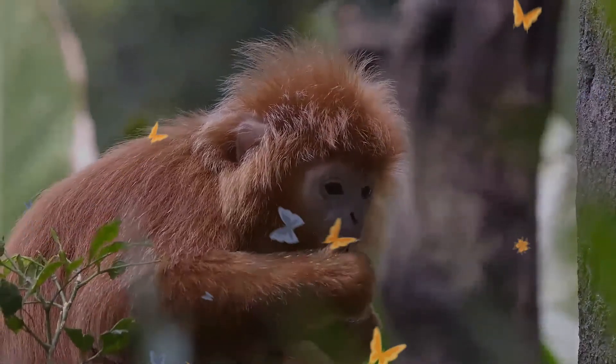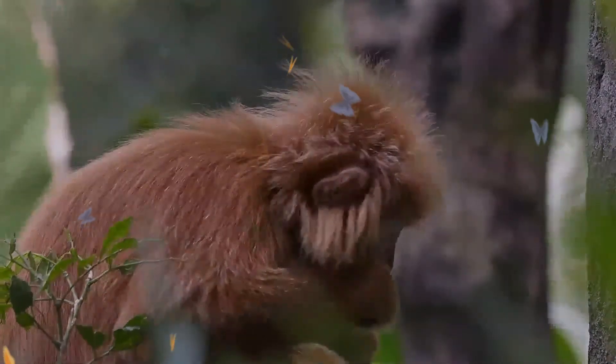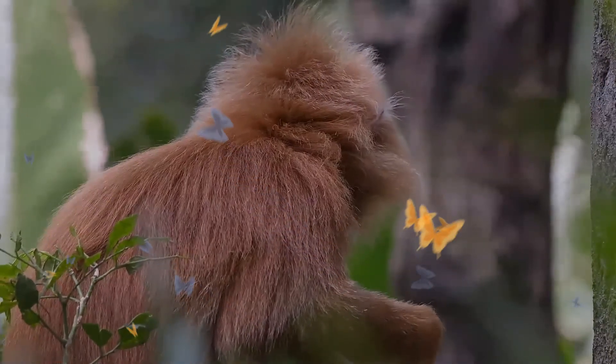The East Javan Langur inhabits the interior and peripheral areas of rainforests. This primate is diurnal and arboreal. Its diet is primarily herbivorous, eating leaves, fruit, flowers, and flower buds, although it also eats insect larvae.